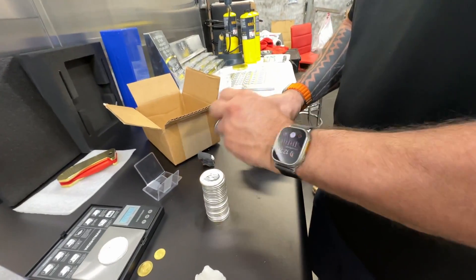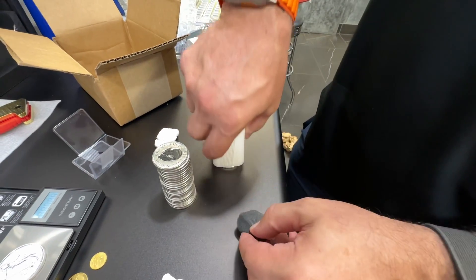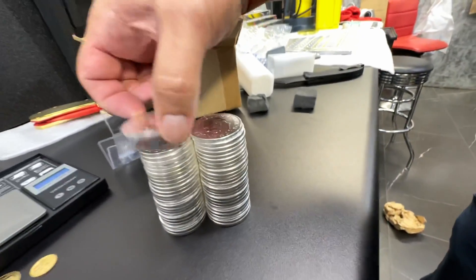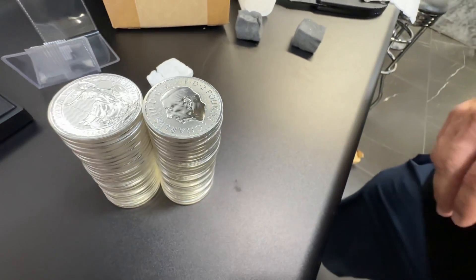Let's see if you can get the full stack of these on camera — looks like it. I don't want to touch them with my greasy fingers. That's two even stacks. These are stacks of 25 — yeah, I got 52 anyway. There you go.